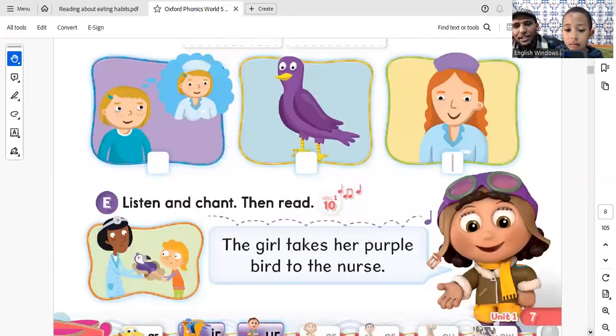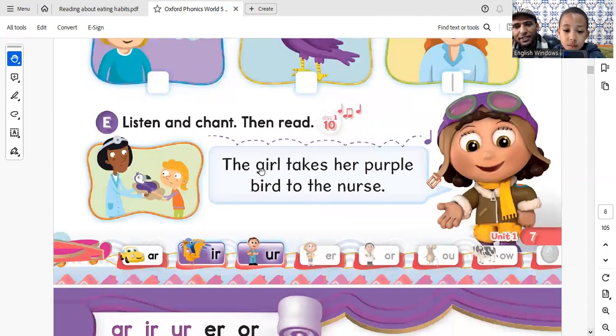Now let's move right away to the statements that we have here. The girl takes her purple bird to the nurse. Can you read it once again quicker? The girl takes her purple bird to the nurse. Very nice. Excellent job. You've done a good job as far as this activity is concerned. Good job.